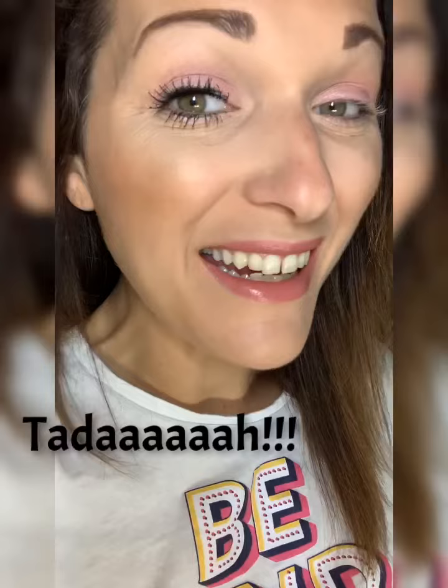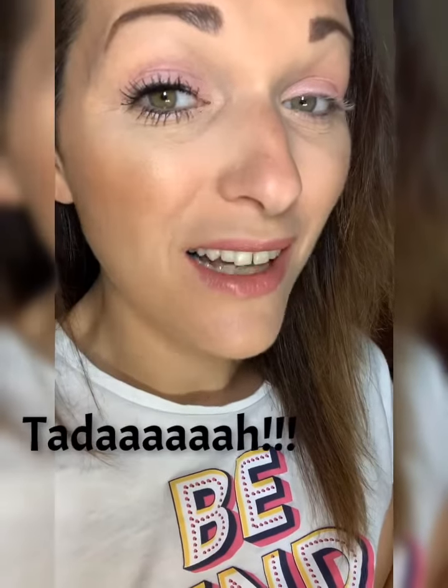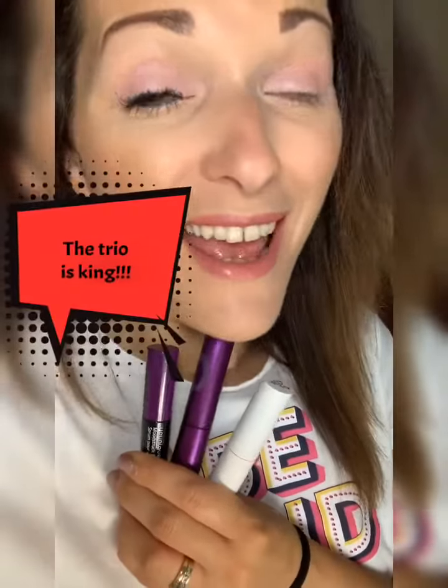So as you can see, look at my lashes — I popped on some of the serum, some of the primer, and some of the 4D mascara. For me, this trio is the best, and it's worth investing in one of the duos or trios because it's such a massive discount. Let me know if I can help you.